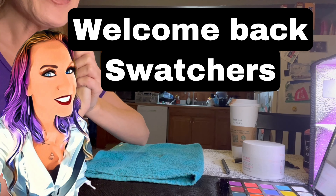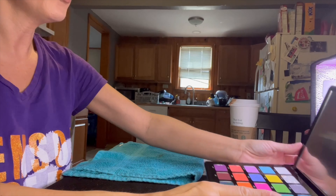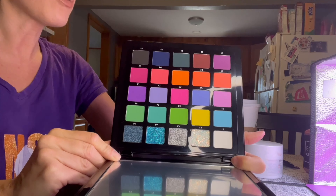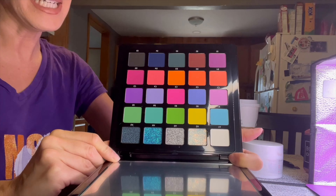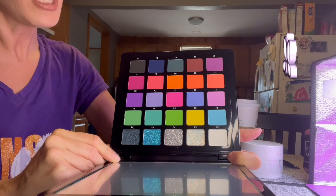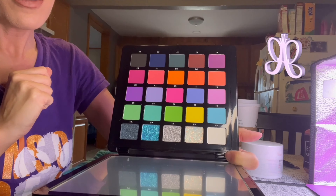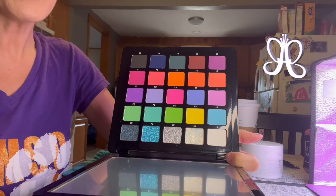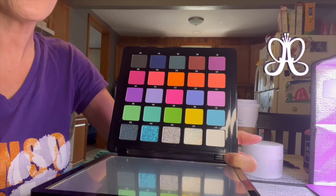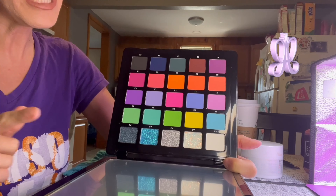Welcome back to Swatch Investigator! There is a lot of talk about the new Norvina Volume 6 palette. She is gorgeous and Norvina's formulas are pretty amazing — when Volume 1 first came out I just used that non-stop for months. People have said this is just a compilation of her other volumes one through five, so we are going to swatch her today. Subscribe and hit your notification bell because I'm going to go back through Volume 1 through 5 to see if any of these colors are in there.